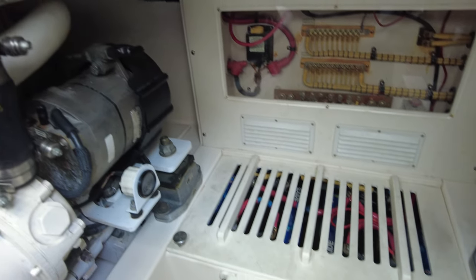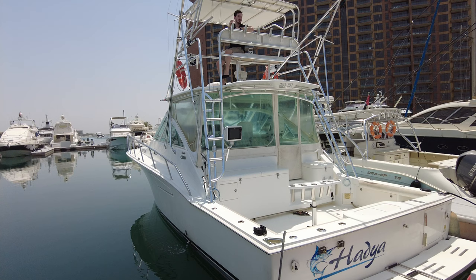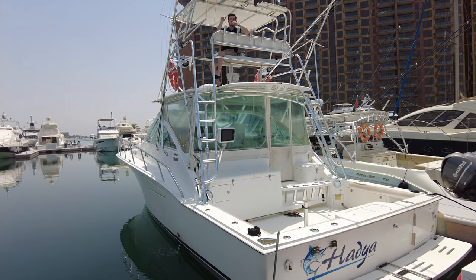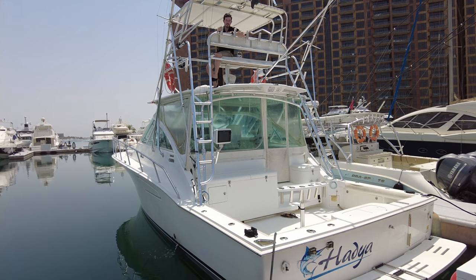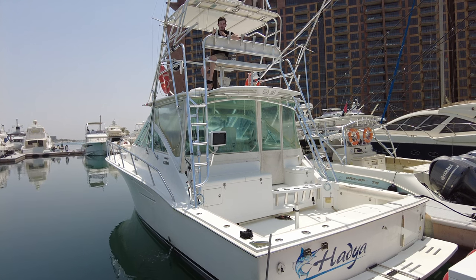That's all from the engine room and we've come to the end of the tour on this Cabo 40 Express with the tuna tower. Hopefully we've shown you everything you wanted to see and a couple of features that make this boat so special.